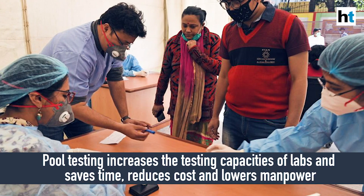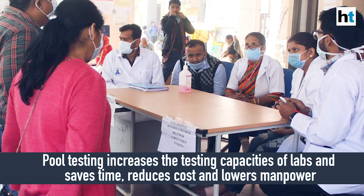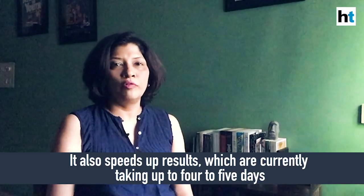So how does pool testing help? Because you are testing a larger number of people together, it is saving time, it is bringing down costs, and there is less stress on human resources — you need fewer people to do a larger number of tests.